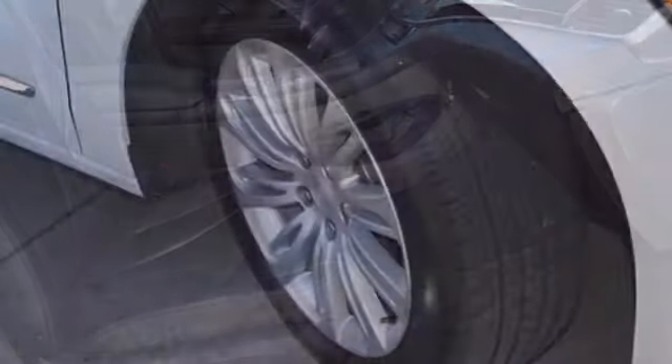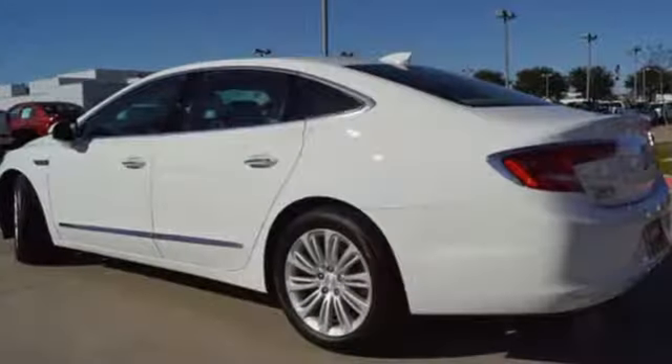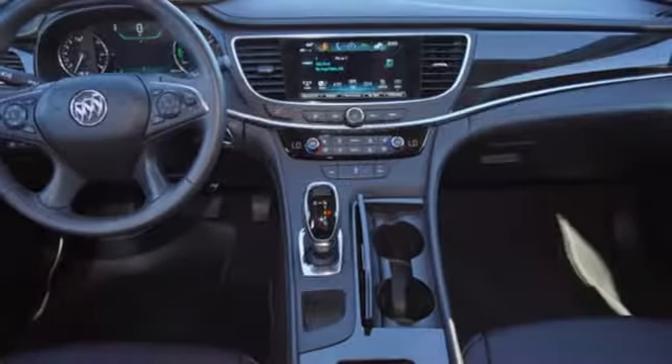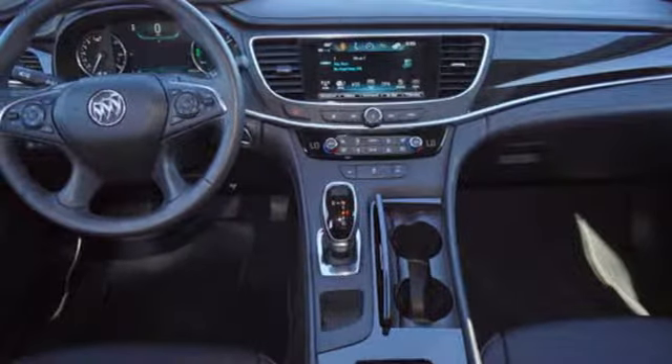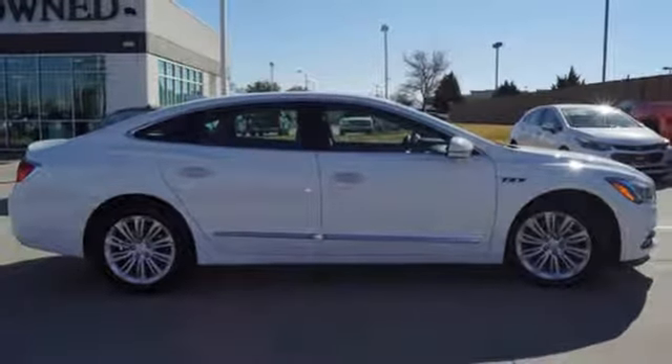And it comes with all the amenities you need: Bluetooth wireless audio streaming, power tilt-down heated mirrors, front heated and ventilated leather bucket seats, configurable instrument gauges, and doors and push-button start proximity key.